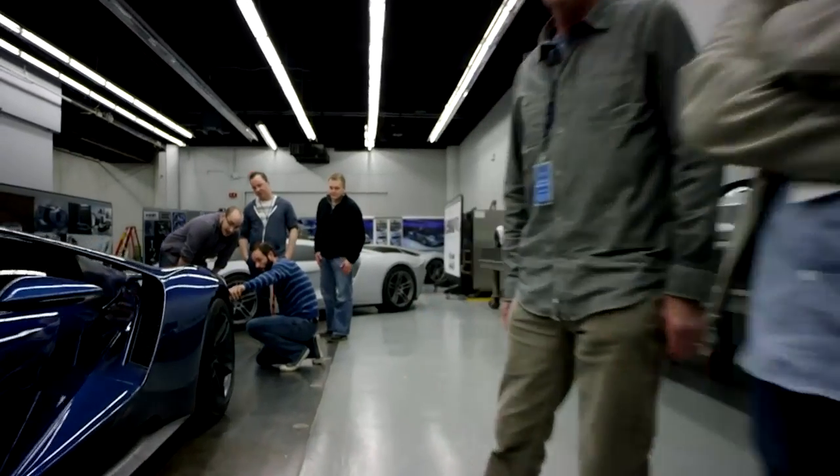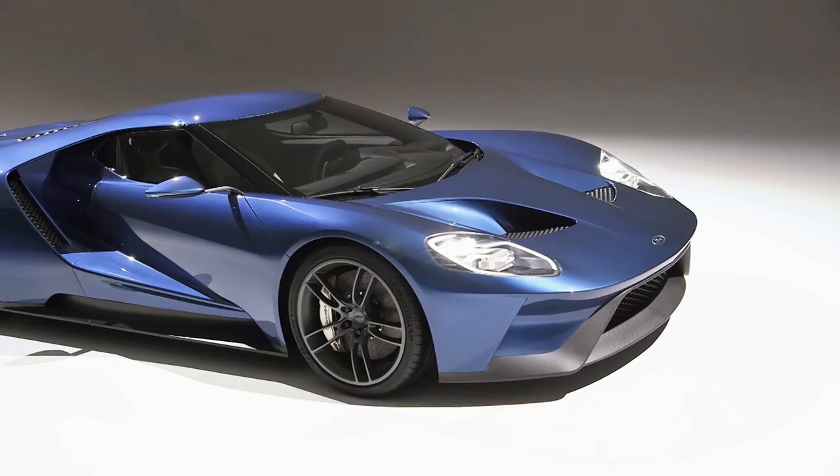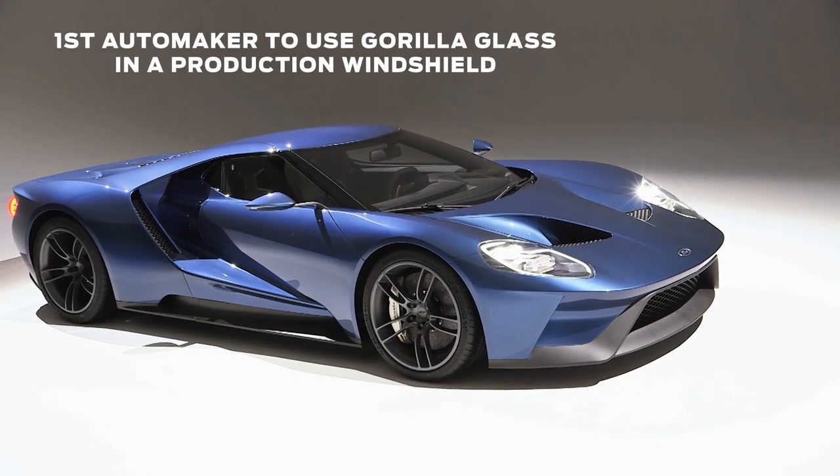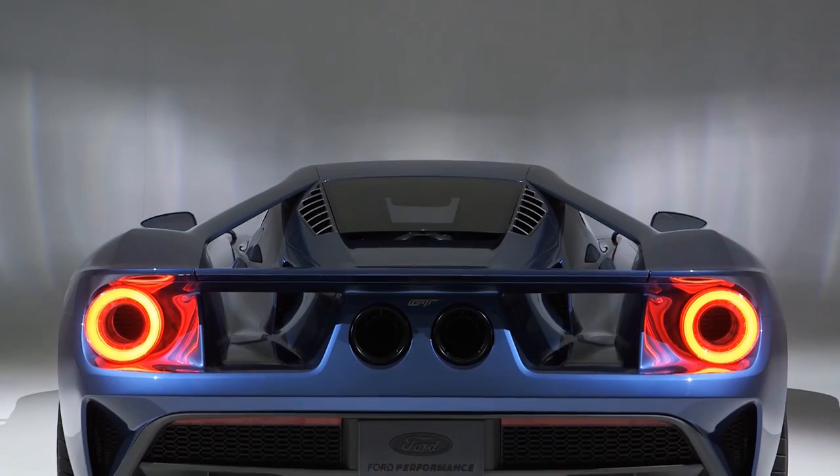It's really a great example of how we collaborate with suppliers to bring new technologies and innovation to the market. Ford will be the first automaker to put Gorilla Glass into production. We chose the Ford GT because it's really the epitome of the latest Ford innovation.